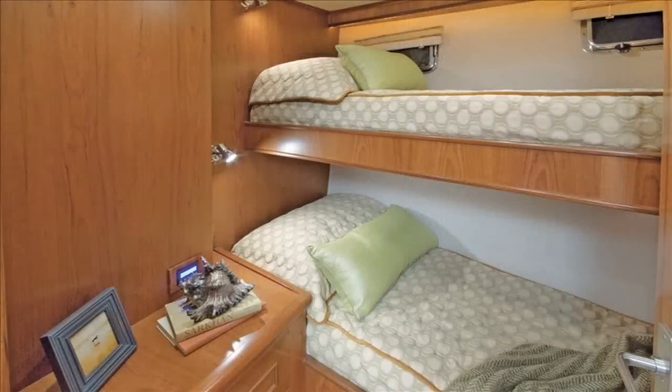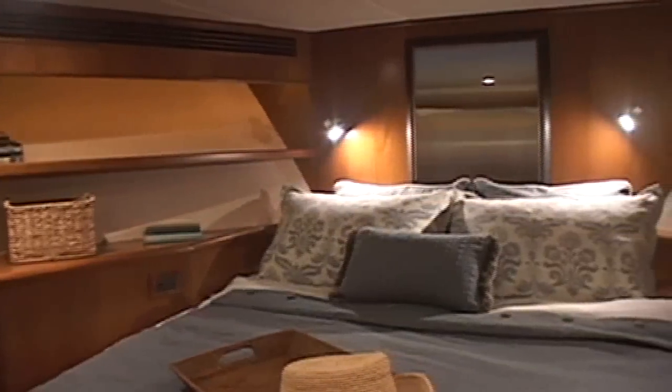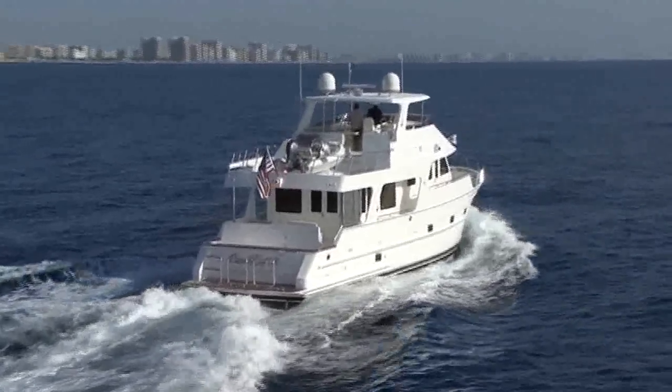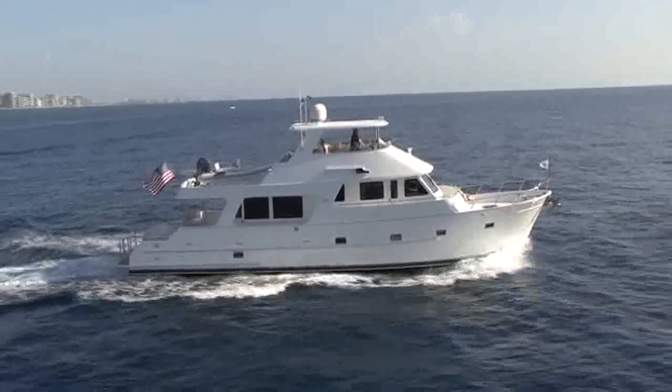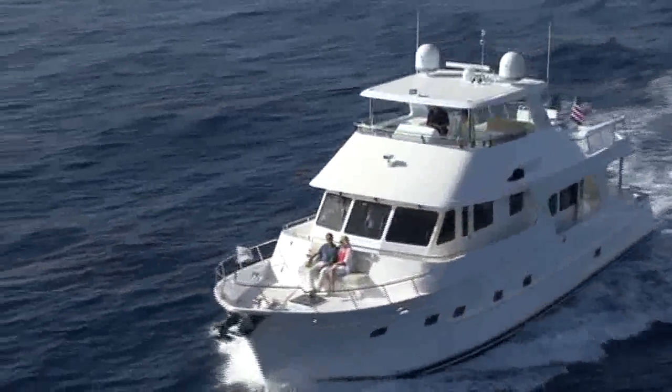Direct access from the master stateroom to the engine room is extremely useful for the hands-on owner. Just forward are two staterooms for guests, a twin and a queen, each finished with the same care and quality as the master. Outer Reef uses the latest and best technology, including underwater exhaust, to suppress sound and reduce vibration, making your time on board a pleasure.